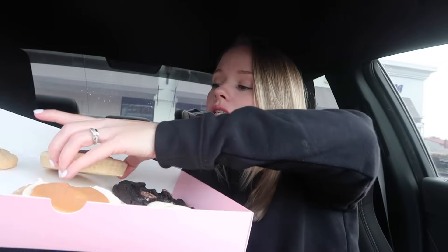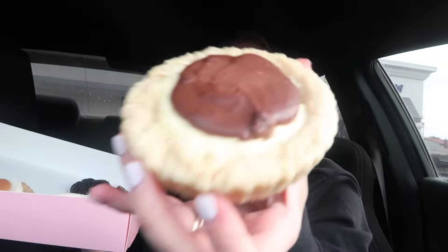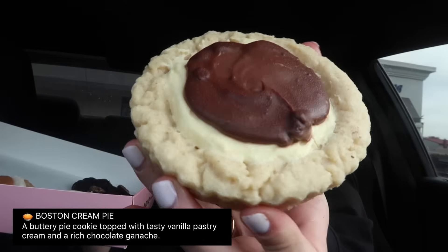And then we have the Boston Cream. I love Crumbl's pies — well, cookie pies. This is the Boston Cream: a buttery pie cookie topped with tasty vanilla pastry cream and a rich chocolate ganache. Last night my husband — you guys know he's in the military — has been taking French classes to learn French in case they go to a different country. I was asking him if I was saying 'ganache' right, and he tried to mess with me. I looked it up on Google and it's 'ganache.' I just thought that was funny because he wanted me to say something crazy and mispronounce it.